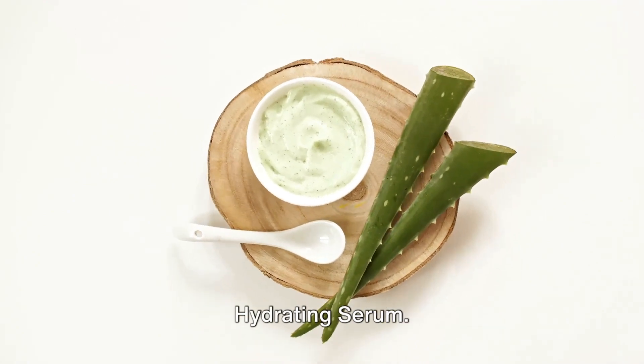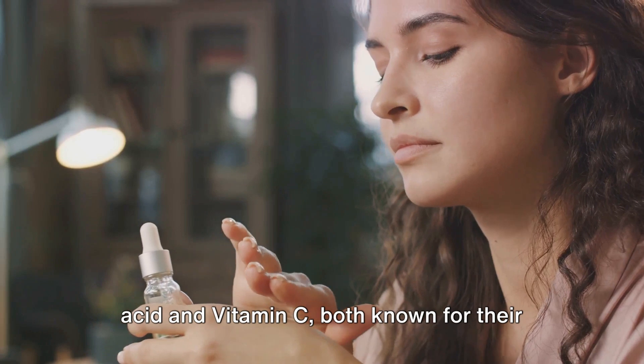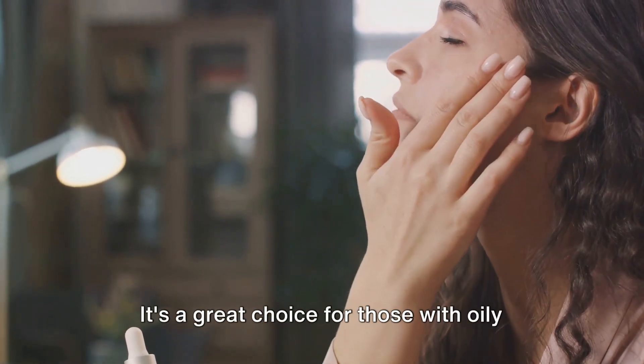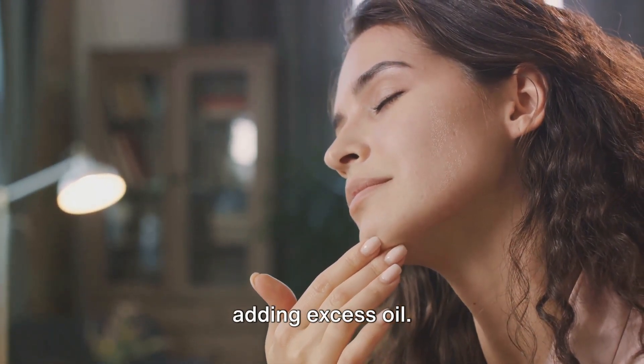Next up is Bare Radiance Organic Hydrating Serum. This serum is packed full of hyaluronic acid and vitamin C, both known for their skin rejuvenating properties. It's a great choice for those with oily skin, as it provides hydration without adding excess oil.